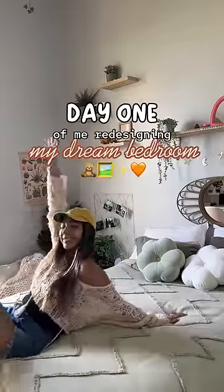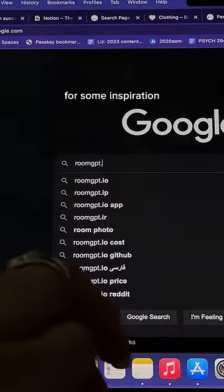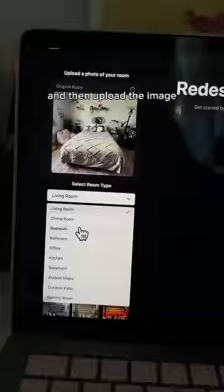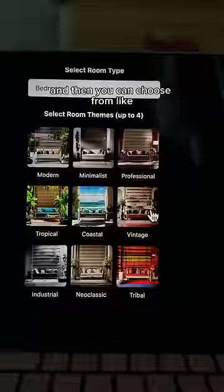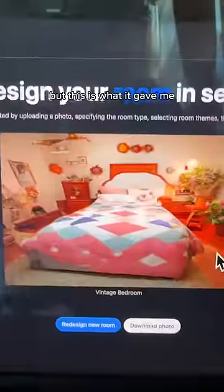So welcome to day one of redesigning my dream bedroom. I saw a girl redesign her backyard using AI, so I decided to try it myself for some inspiration. It's basically this website called roomgbt.io — you take a picture of your room, upload the image, select what kind of room it is, and choose from nine different styles. For the first theme I chose vintage, and I don't know what I was expecting, but this is what it gave me.